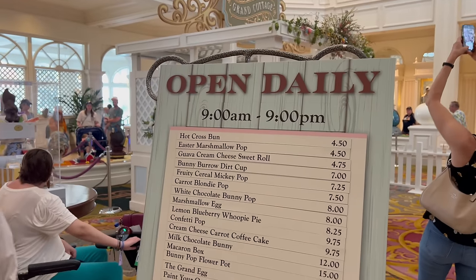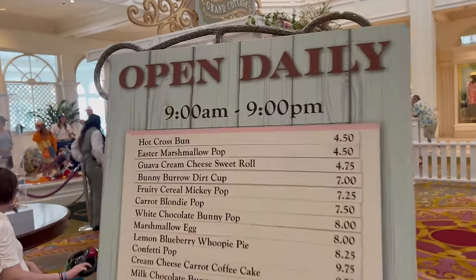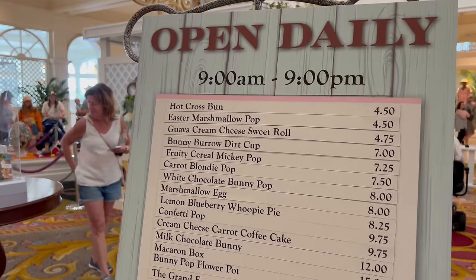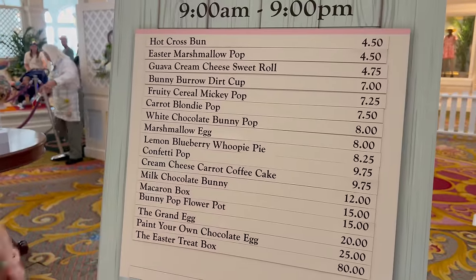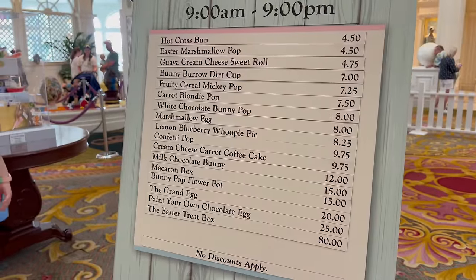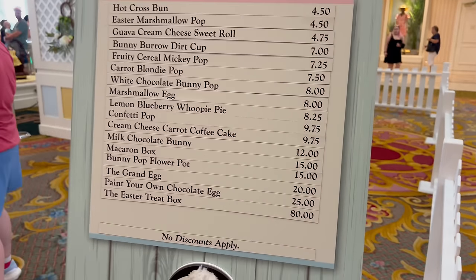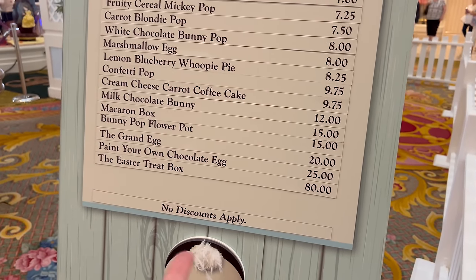We are checking out the Grand Cottage — you guys can come too! It is open daily from 9 a.m. to 9 p.m., until about the end of March. Here's their full menu: hot cross bun, Easter marshmallow pop, guava cream cheese sweet roll, dirt cup, fruit cereal Mickey pop, carrot blondie pop, white chocolate bunny pop, marshmallow egg, lemon blueberry whoopie pie, confetti pop, cream cheese carrot coffee cake, milk chocolate bunny, a macaron box, bunny pop, flower pop, the grand egg for $20, paint your own chocolate egg for $25, and an Easter treat box for $80.